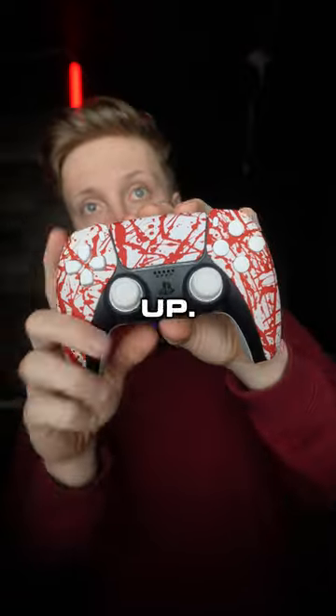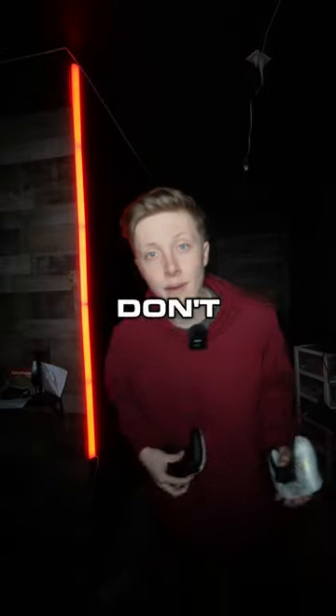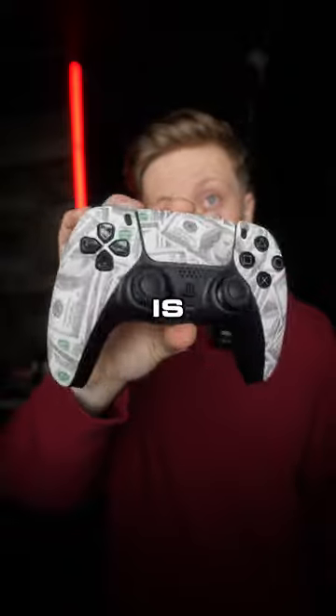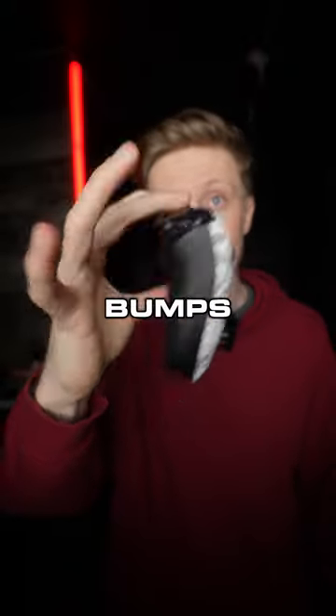We sold out. We just put them back up. This is the number one seller. If you don't make it in time for the headshot, we still have the white wave. The Benjamins controller is going super fast. These all have mouse click bumpers and back buttons.